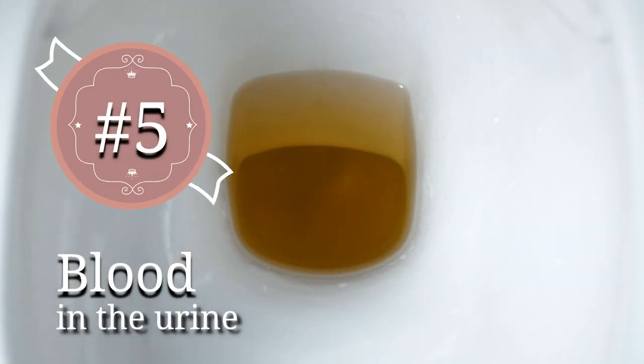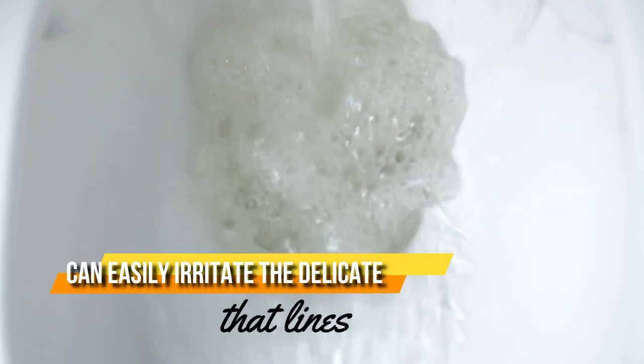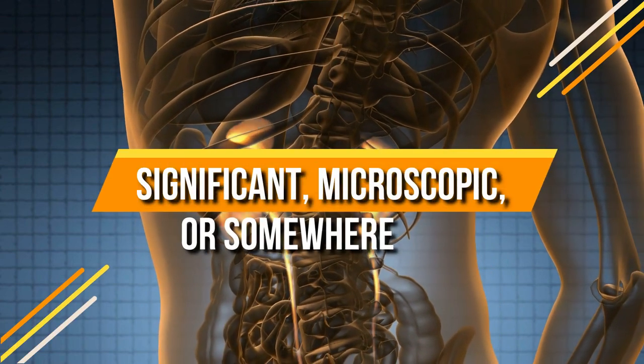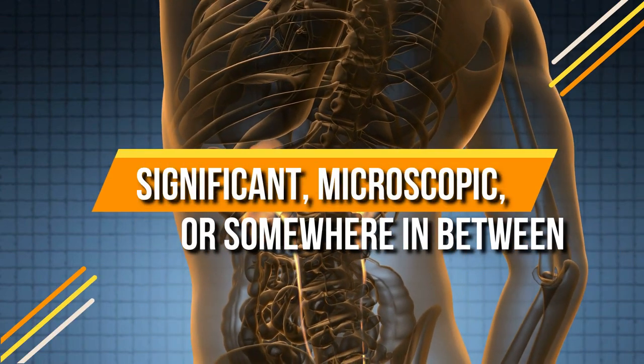5. Blood in the urine. A kidney stone can easily irritate the delicate tissue that lines the urinary tract. Bleeding can be significant, microscopic, or somewhere in between.